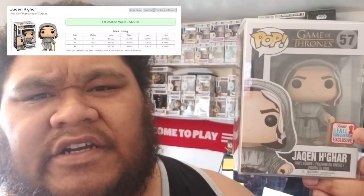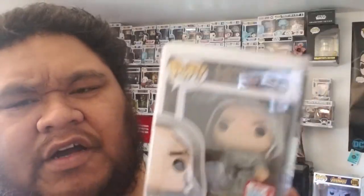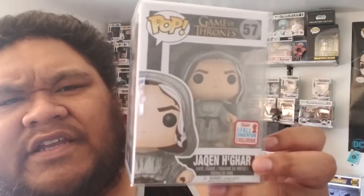Top 10 on the PPG is Jaqueline Hagar. This is a NYCC shared exclusive sticker, if you can see right here. Dope Pop, he's about around the same price on PPG, so Jaqueline Hagar.